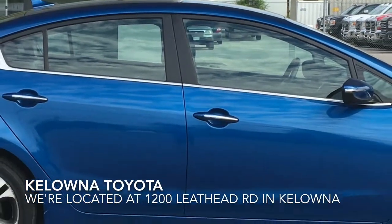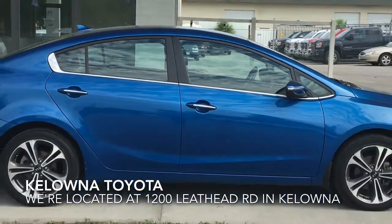Call today to book your test drive or stop by for a look. We're located at 1200 Leithead Road in Kelowna.